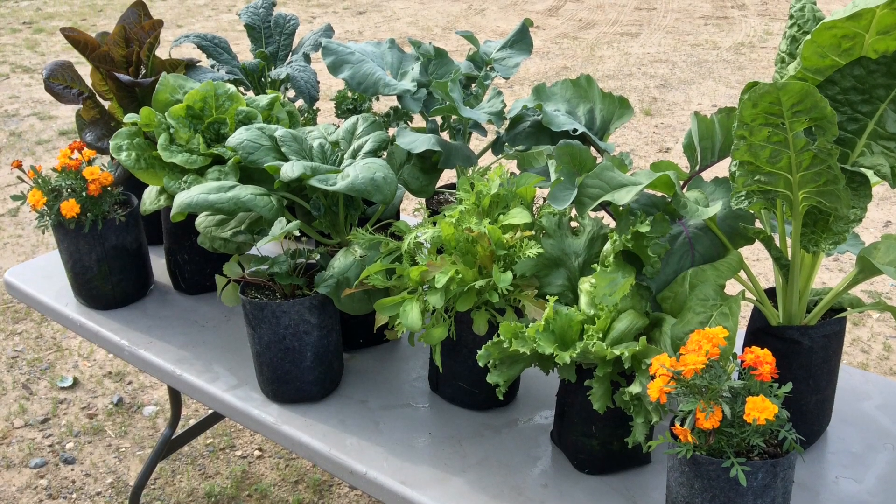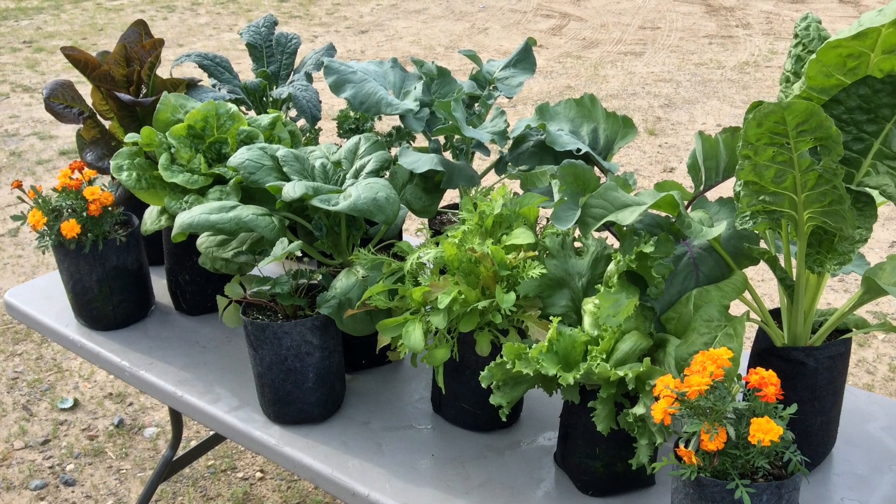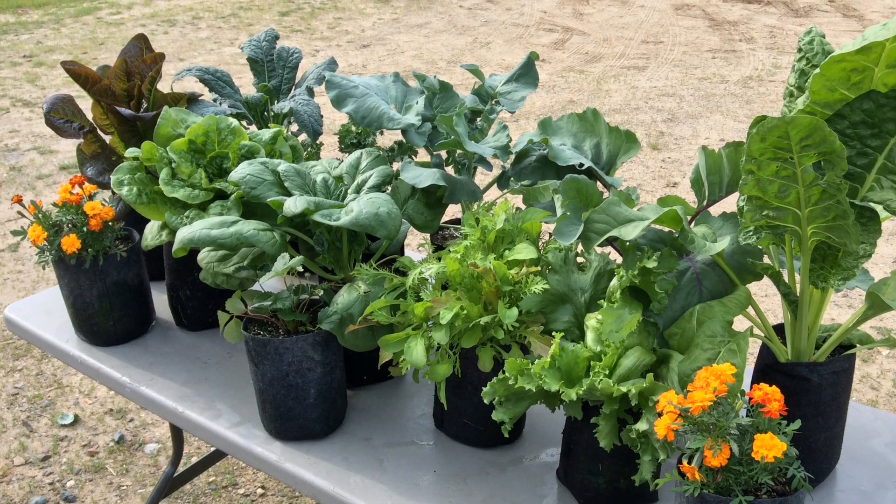Hi everybody, this is Larry up in Bain, Minnesota. I had to bring you an update on these one-gallon grow bags that I've been experimenting with, trying different things in them.